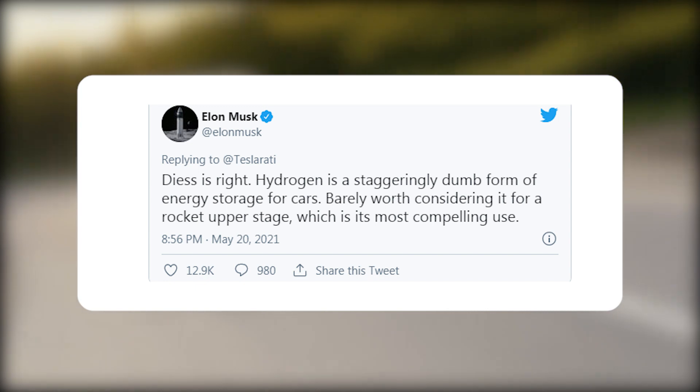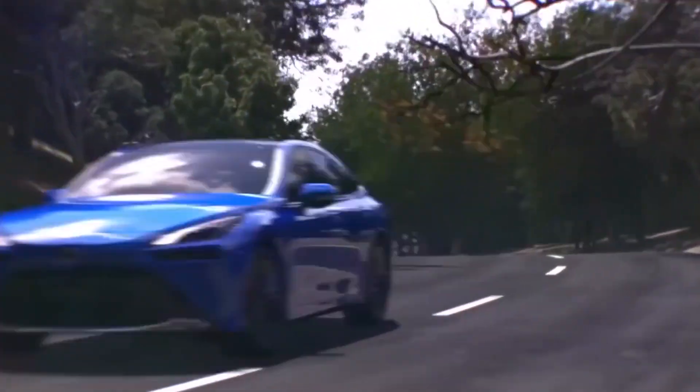Welcome back to Everything Elon, where we give you the most up-to-date info on Elon Musk and his billion-dollar companies. Today we will go into what Elon Musk actually thinks about hydrogen cars and his next move. Stick around until the end when we reveal everything.